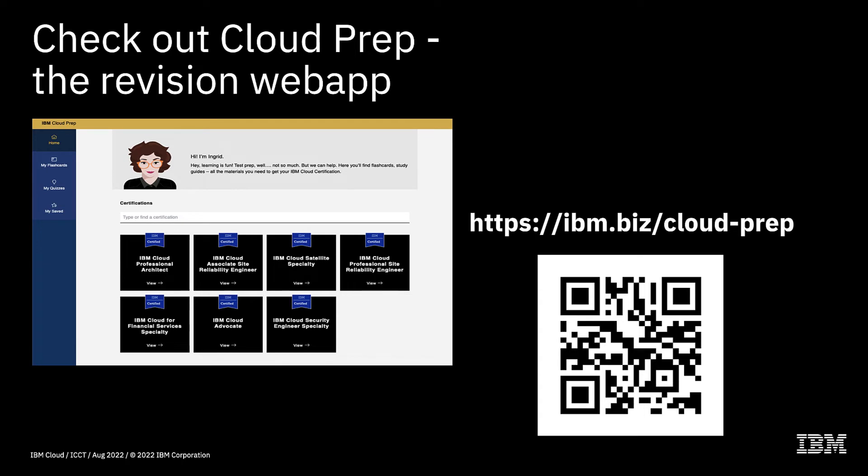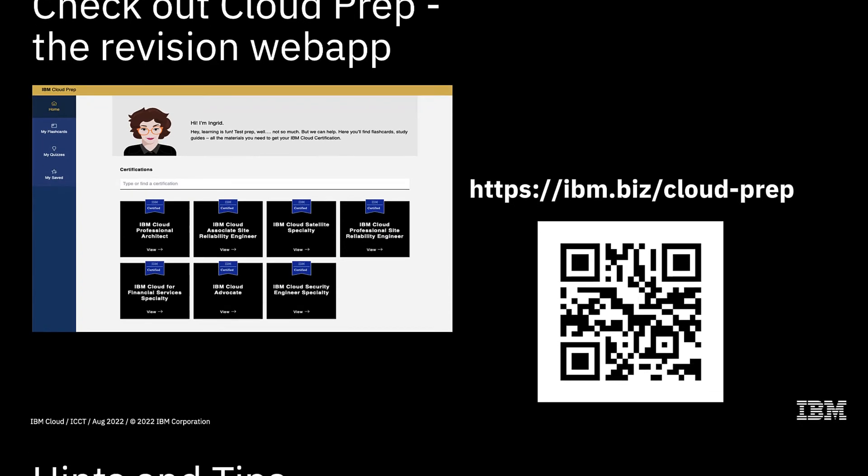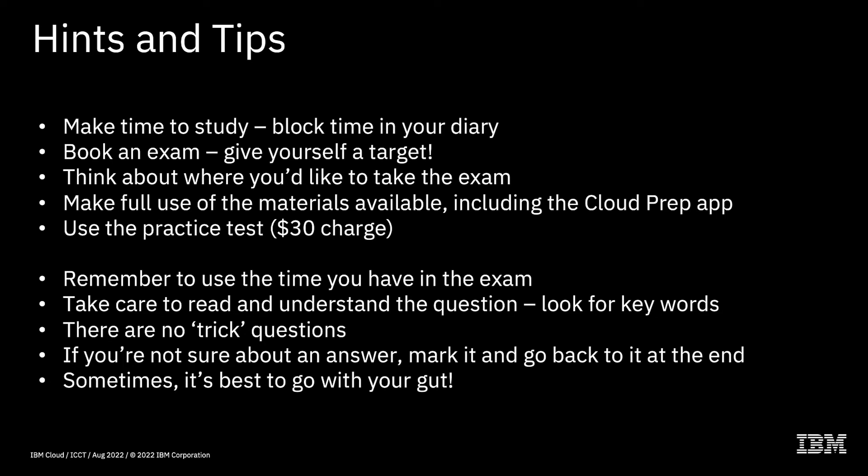We also have something called the Cloud Prep revision web app. This is a really great site if you're currently studying or close to taking your exam. You can see the different courses on offer, click the particular course you're taking, and access revision flashcards as well as a whole series of practice exam questions to test your knowledge. If you're interested, go to ibm.biz/cloud-prep or scan the QR code shown, and that will take you to the Cloud Prep web app.